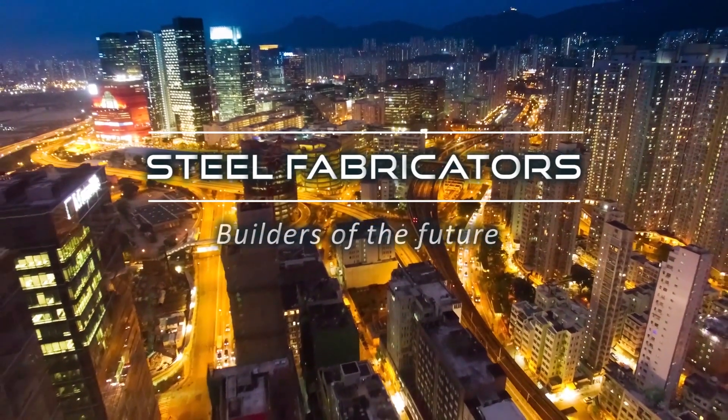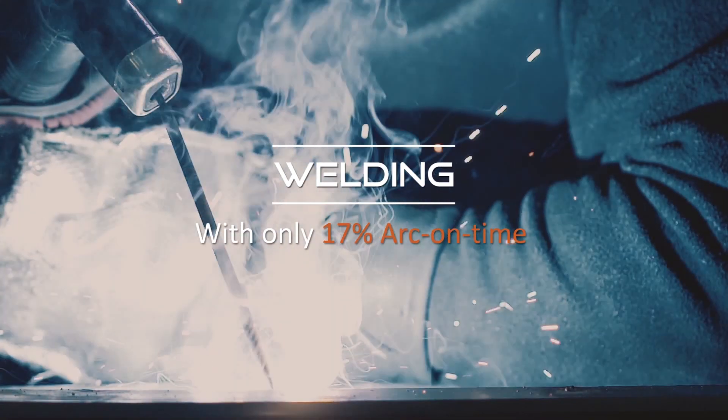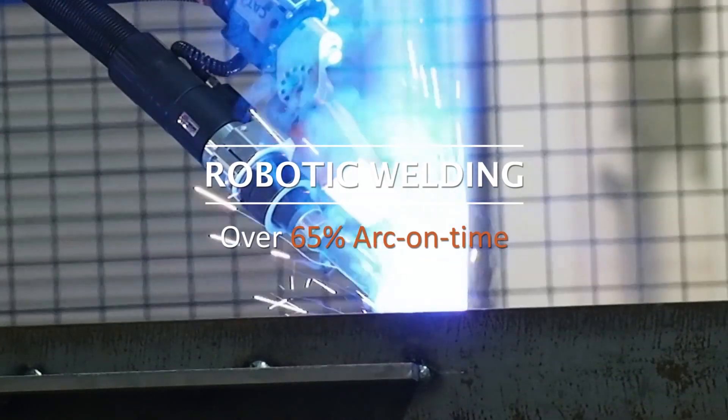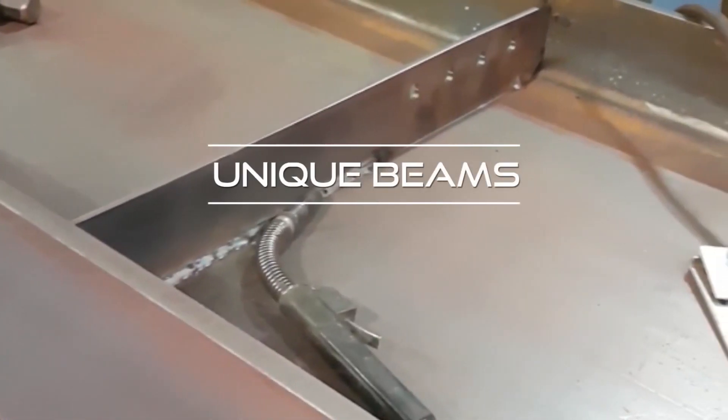Beam Master from AGT Robotics is a self-programming robotic welding cell designed to answer all the welding needs of low-volume, high-mix production for structural steel fabricators. A typical building can consist of thousands of unique beams.